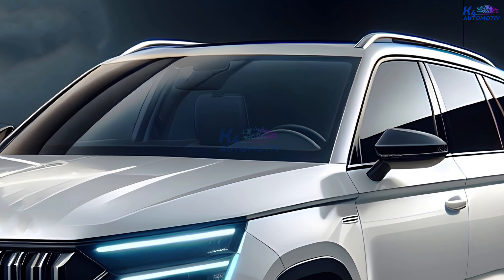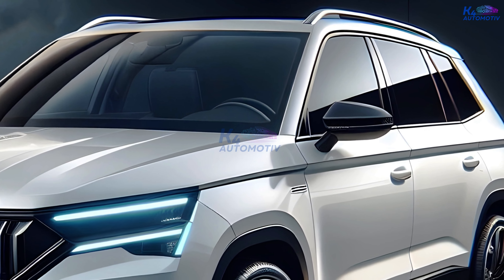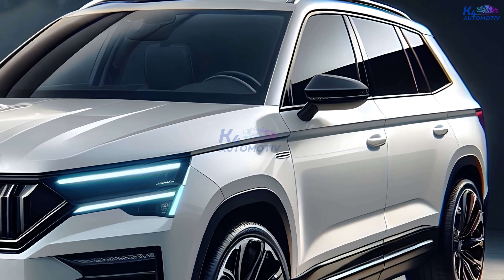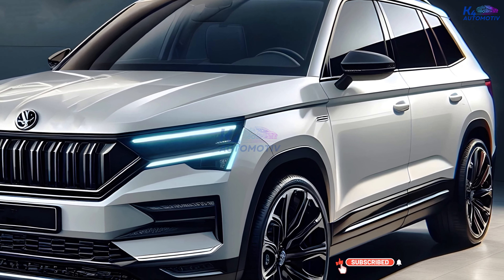In the meantime, let us know in the comments below what features you're most excited about in the all-new 2025 Skoda Karoq. We'll be sure to answer your questions and share all the latest news as it unfolds.